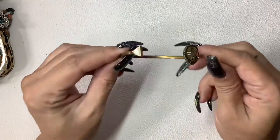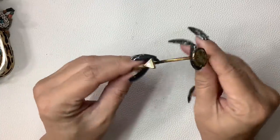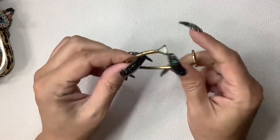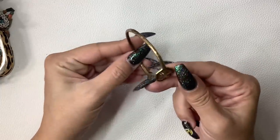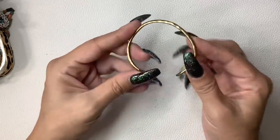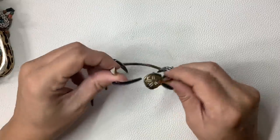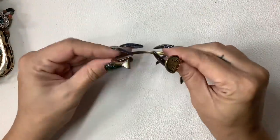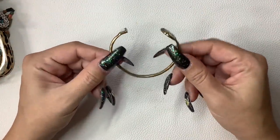This is a Lucky Brand cuff with a sand dollar and a little triangle cabochon. It's like an antiqued gold tone — just bent a little funny, but other than that it's really nice. About a seven inch circumference. Let's do $5.